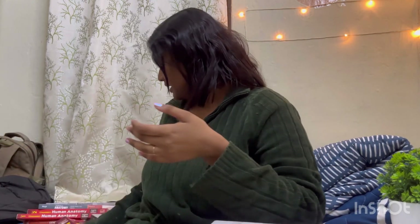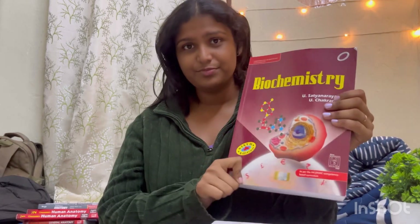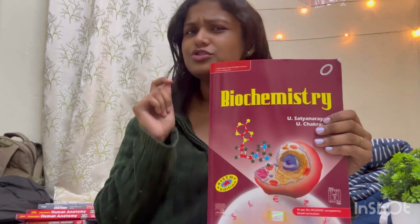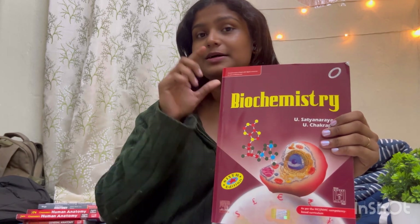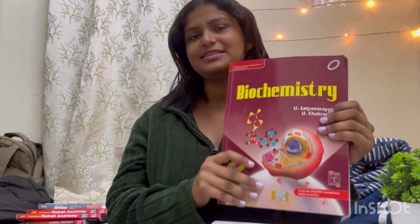Moving ahead, for Biochemistry there are many books — Harper, Lippincott, and others — but I would recommend Satyanarayan. It's a really good book; it's a simplified version of Harper and Lippincott by an Indian author. For exam preparation, all notes and points can be written from this book. It has diagrams, flowcharts, and all the cycles. It's a very helpful book and has helped me a lot during my first and second term exam preparation. I am reading it for my prelims as well.